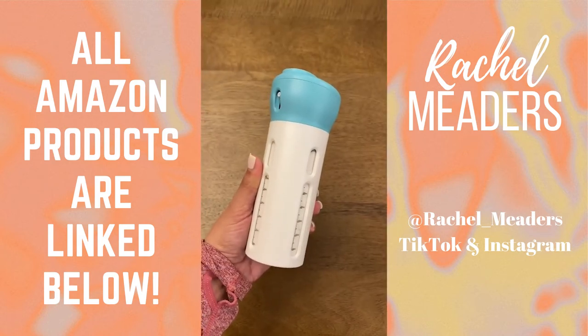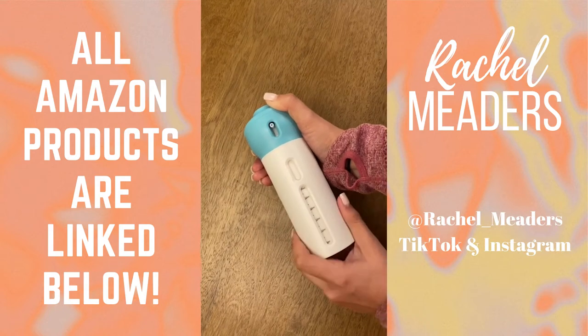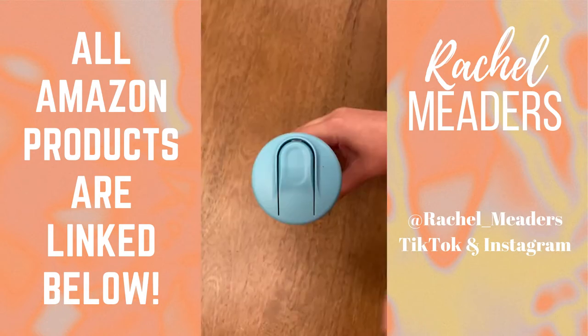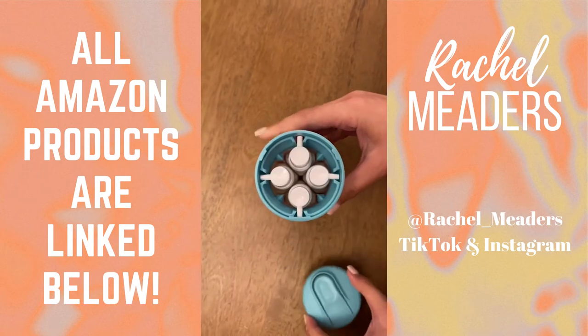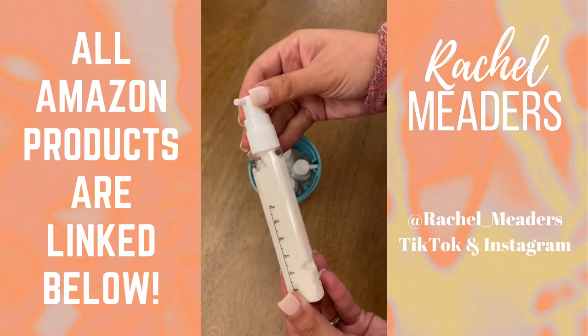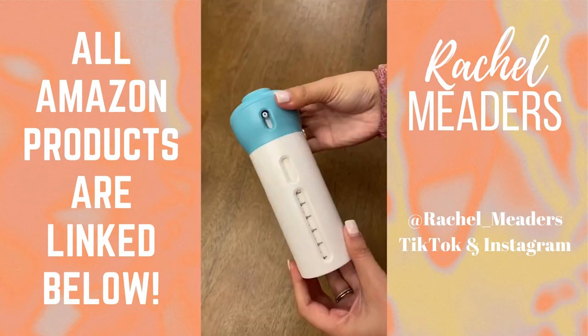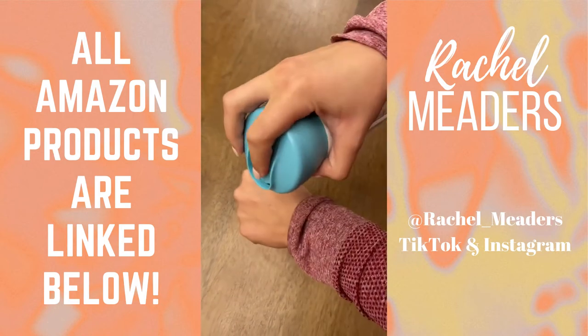My toiletry bag just got so much more organized. This is my four-in-one refillable bottle dispenser — you can hold four different types of skincare, makeup, or soap in one container without it taking up so much room. All you do is rotate the top of the dispenser to switch from one product to the next. Each bottle holds 1.4 ounces, which meets TSA regulations for traveling, and it comes with labels.